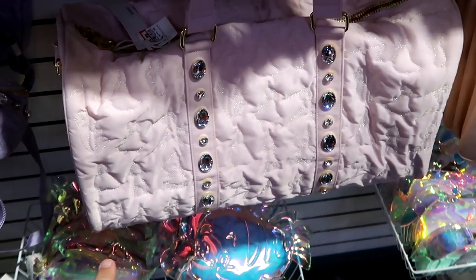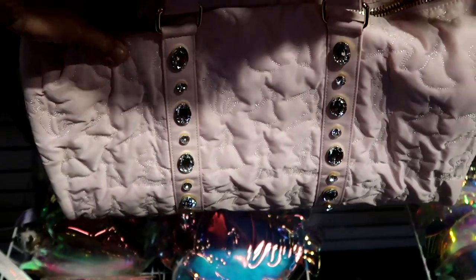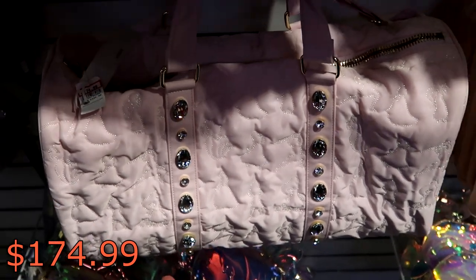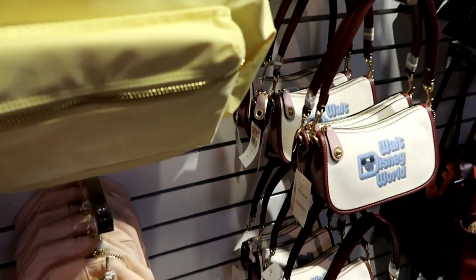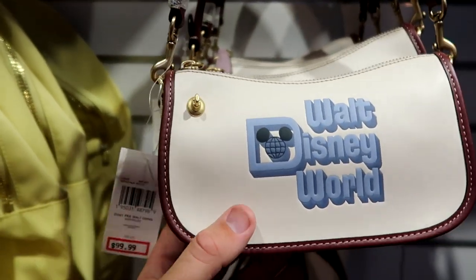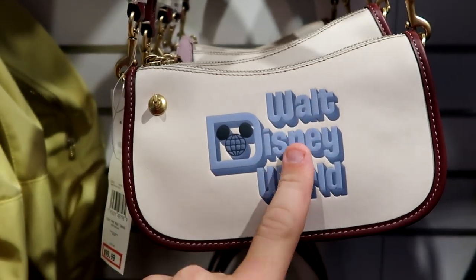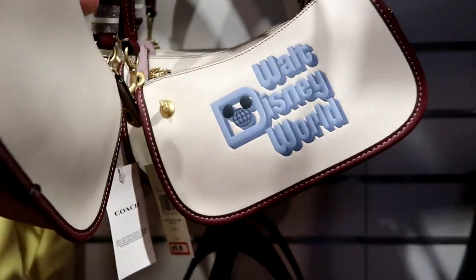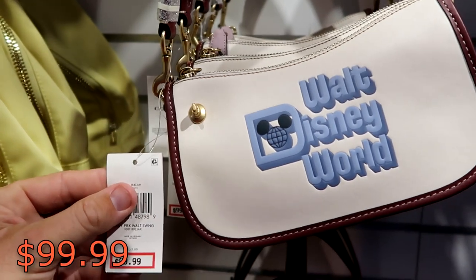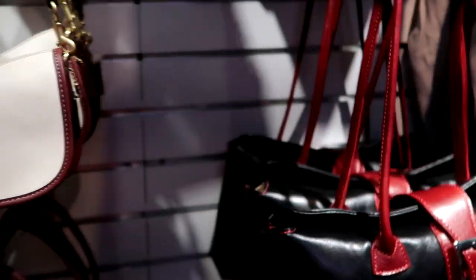I haven't seen this one down here in quite some time — this is like a pink one with all of the princesses embroidered. This is a huge duffel bag — $174.99 from $348. And it looks like they got some more Coach items in here. This is a really small Walt Disney World Coach purse — definitely a really good size for the parks. I love the whole graphic on the front. It has a little Disney Coach tag — these are $99.99 from $225, that is some really good savings.